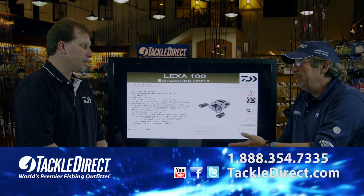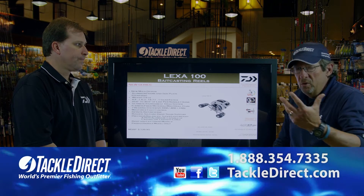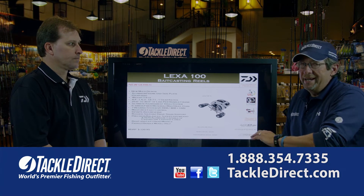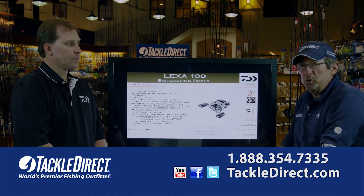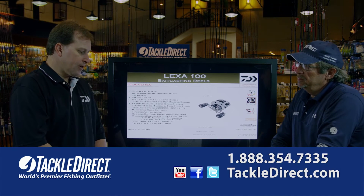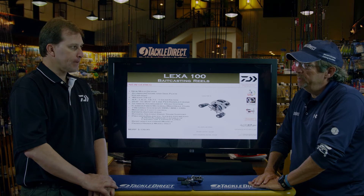Speaking about new and innovative products, this is really kind of a sneak peek. You folks might be looking at this a year after it's actually introduced, but the product we're shooting this morning isn't even close to the market yet. It's going to roll out later this year in 2012, but this is actually 2013 gear — these are the individual prototype samples, one-of-a-kind reels that we're dealing with today at Tackle Direct.